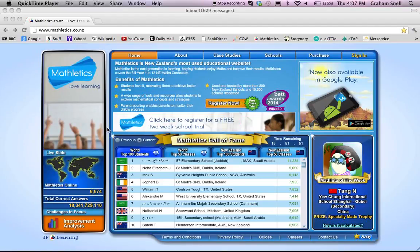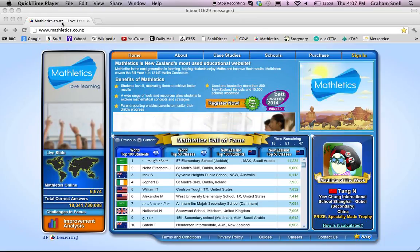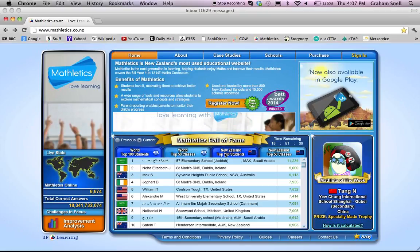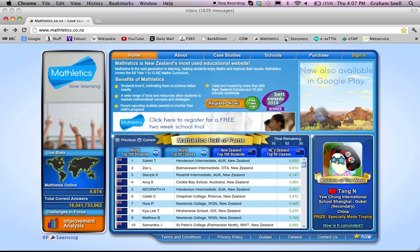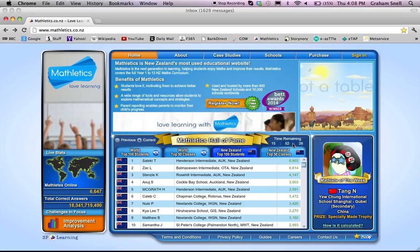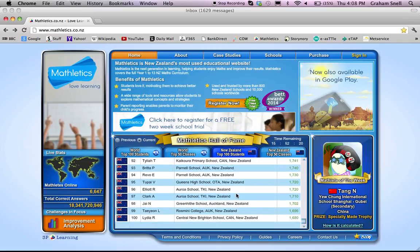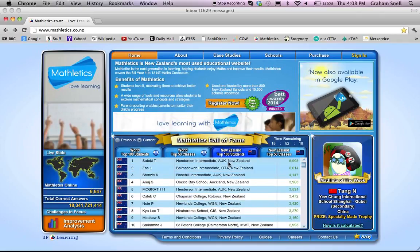This is Mathletics and how you can help at home. The homepage is Mathletics.co.nz, and when you get here you can see a few things immediately. You can see the top 100 students and 50 classes in the world and in New Zealand. The top 100 students tab updates every 24 hours, so there's about 15 hours and 52 minutes remaining until this list is reset to zero, and our children definitely have a chance to appear on this list from time to time — it does update every day.